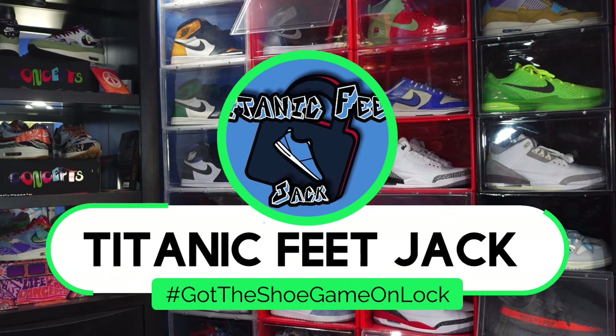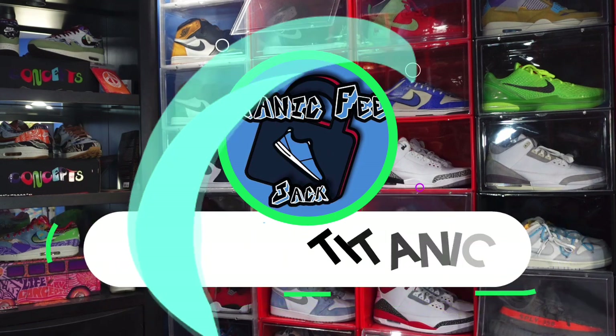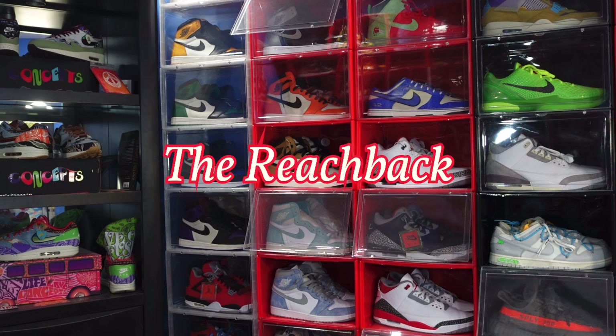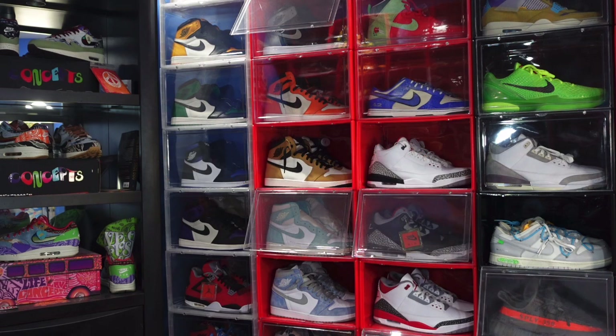What's up everybody, it's Titanic Feedjack and I'm back with another video. Today we got another episode of Reachback, and I got this sneaker with the help of the guys at Trade Block.